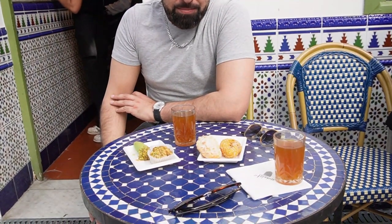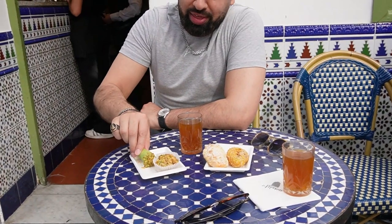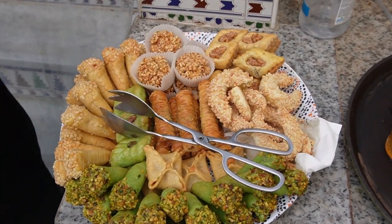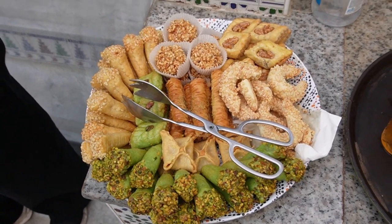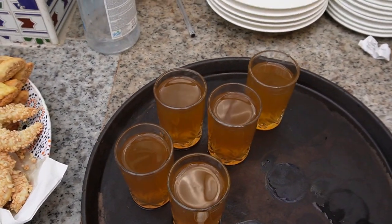This is proper brewed mint tea — tastes like nothing I've ever tasted. I think I've got to try this. Oh nice, look at all these treats. Wash it down with some good mint tea.